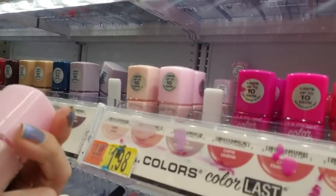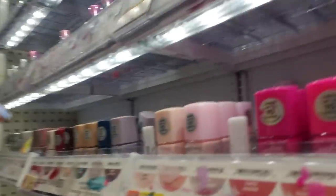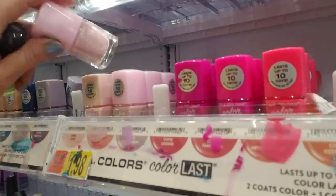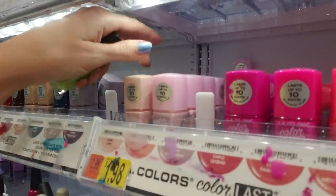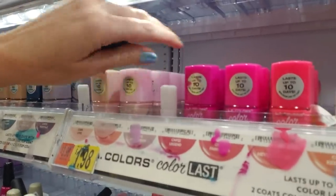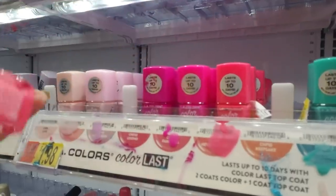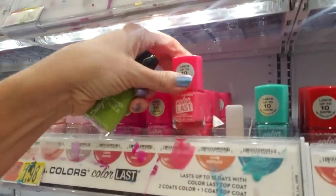These are Hope — Hope and Love, which is just a little bit lighter. Oh, there's a hot pink — that is Never Ending. That one's full.